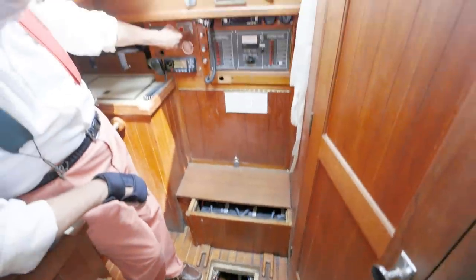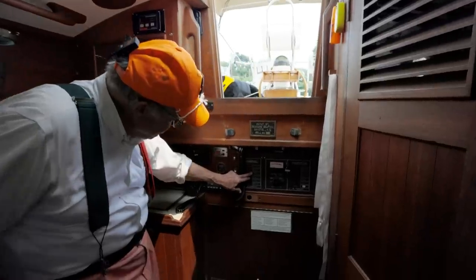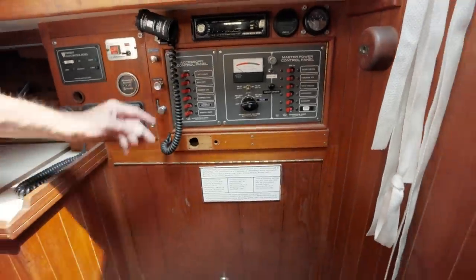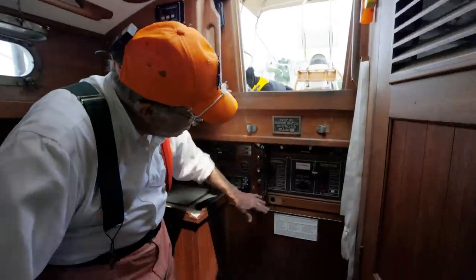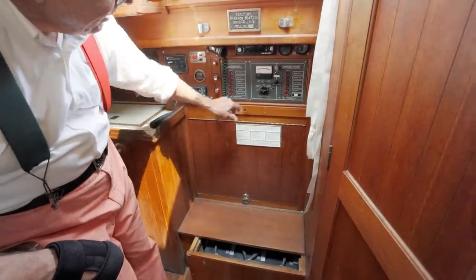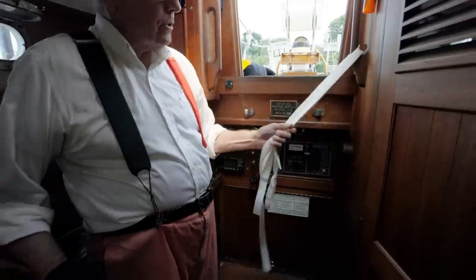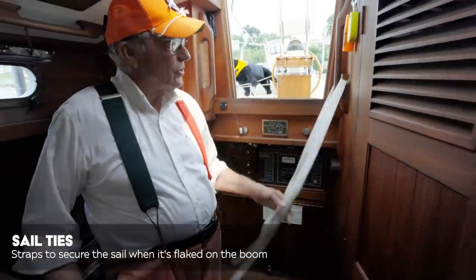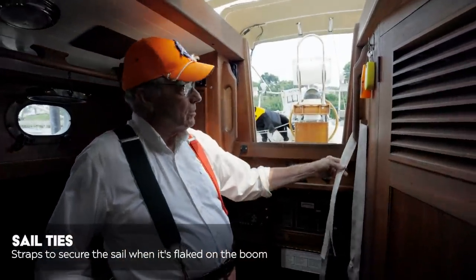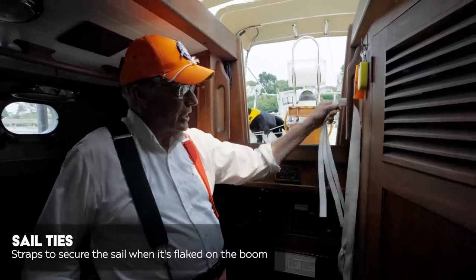Here's all your circuit breakers for bow lights, interior lights, compass, and so forth — pretty tidy for your AC and DC panels, and your battery switch. What are these doing here? Little sail ties! Great place to hang your sail ties — you come on board, take the sail apart, pull the sail ties, and just drape them right in here.